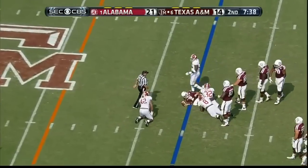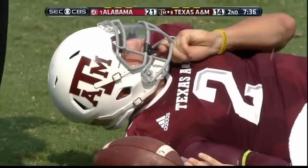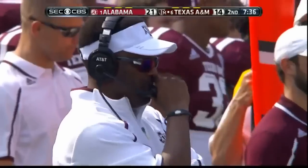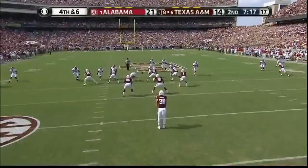Caught him, dropped him. CJ Mosley, Pagan, and Adrian Hubbard — all three had a part of the test. And then the sack happened.